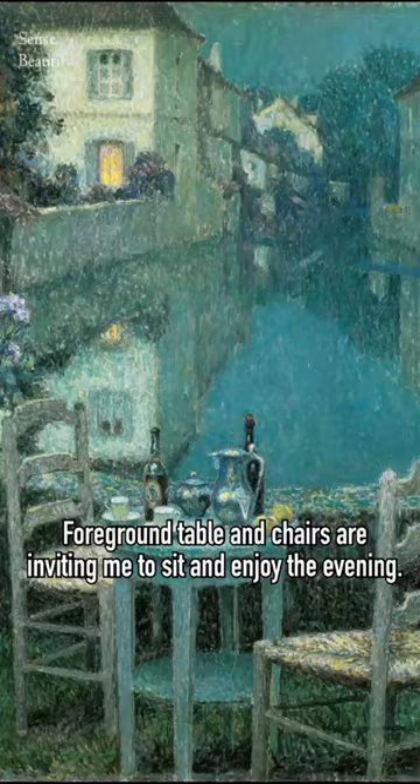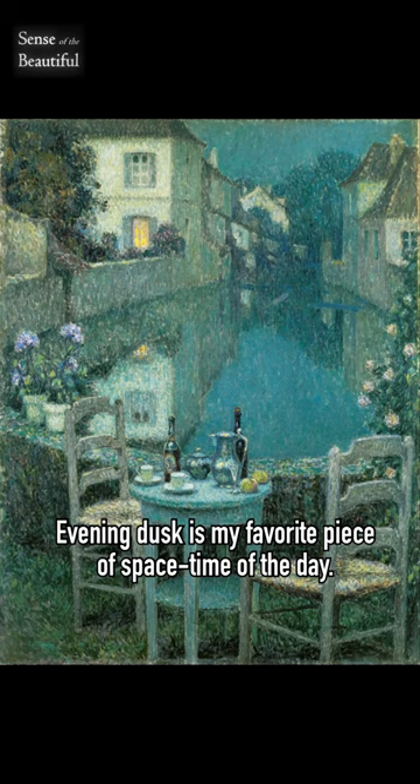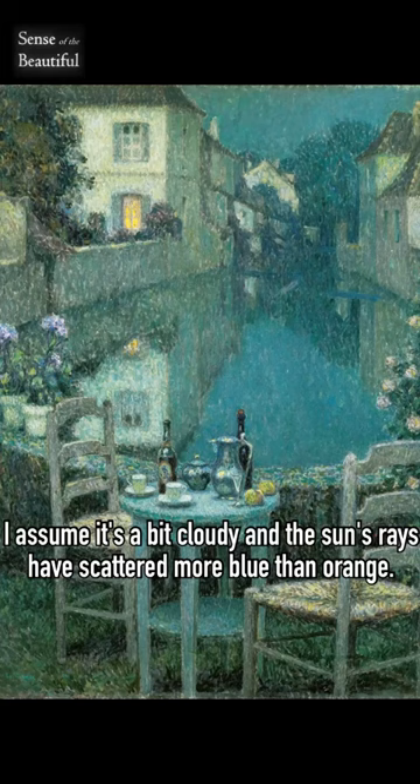Evening dusk is my favourite piece of space and time of the day. Usually associated with yellow or orange, dusk here is painted all cyan. I assume it's a bit cloudy and the sun's rays have scattered more blue than orange. This rare tint of dusk makes it enchanting.